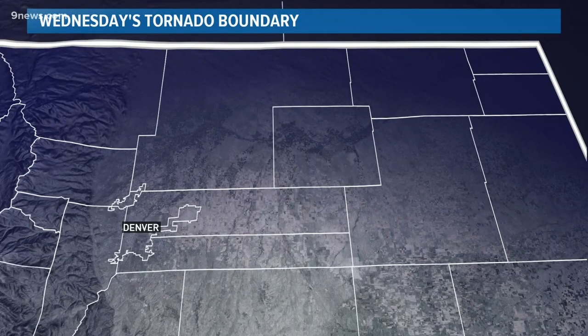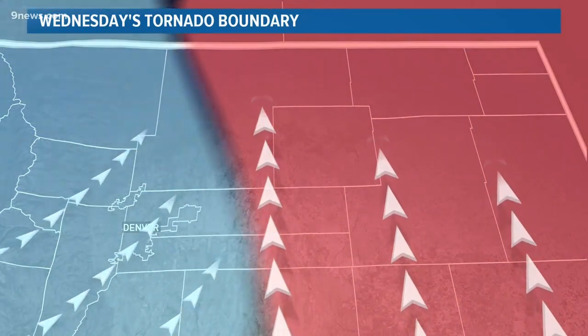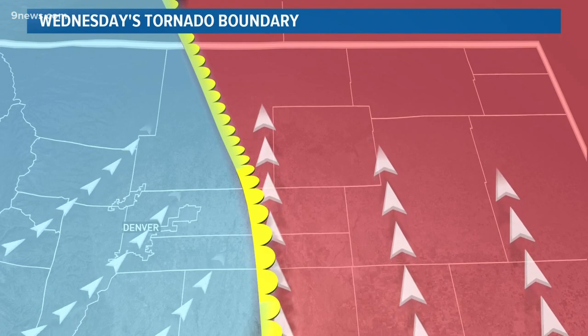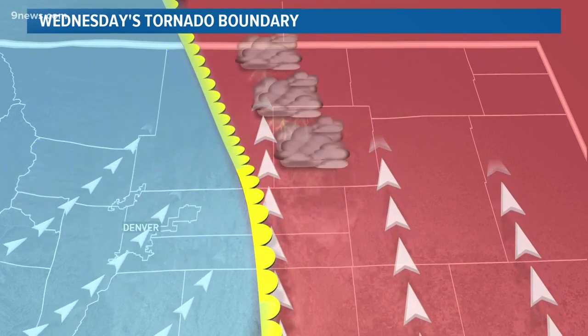Here's how that boundary formed. Moist air was moving up from the south across the eastern plains, while very strong and very dry winds were blowing over the mountains. That created a sharp boundary between two air masses. The horizontally spinning air was there, but there were no storms until a cold front came sweeping in from the northwest.